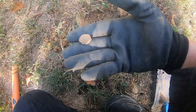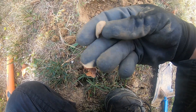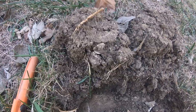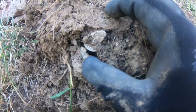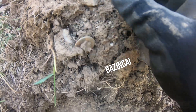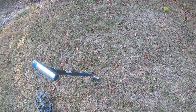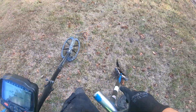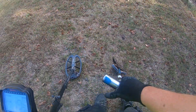Another small target, three inches in — big chunk of lead. Then what I thought was a coin sticking out of the plug turned out to be a washer. That one sounded pretty good, about an 84 to 87, barely deep. Hoping for a good old coin — need one. We've been searching around here for the honey hole. It's a good spot, though.